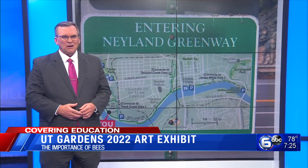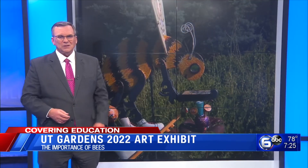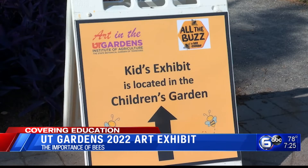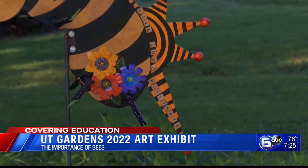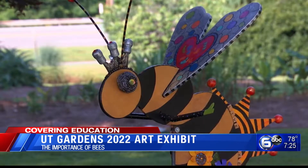More than 80 local artists decorated bee sculptures, and 42 of them are kids. It's the first year organizers included a kids exhibit. You can see their creations on display in the children's garden. Each piece has an artist statement that allows the artist to explain their creative process.